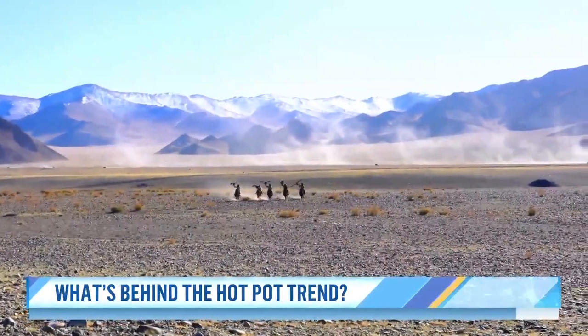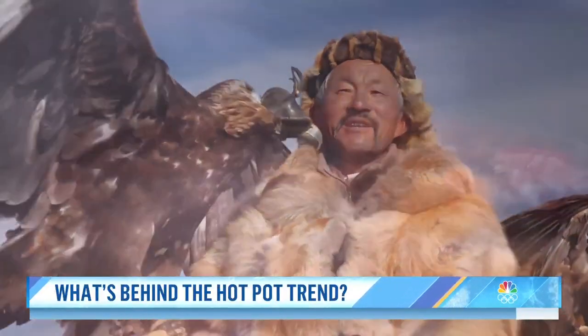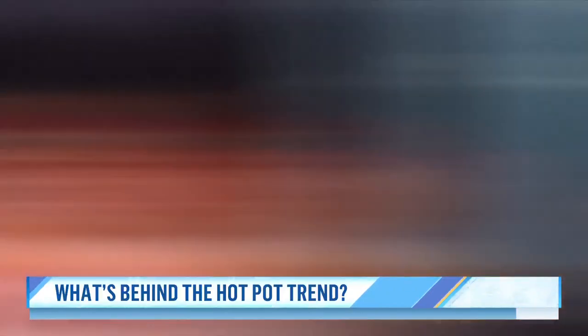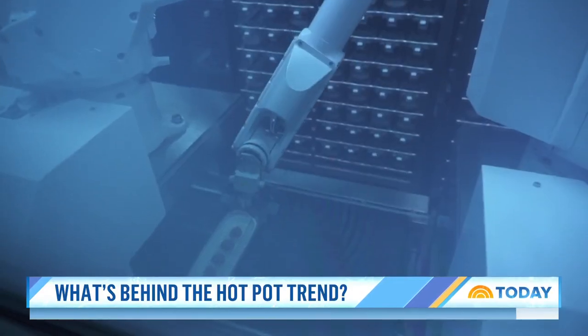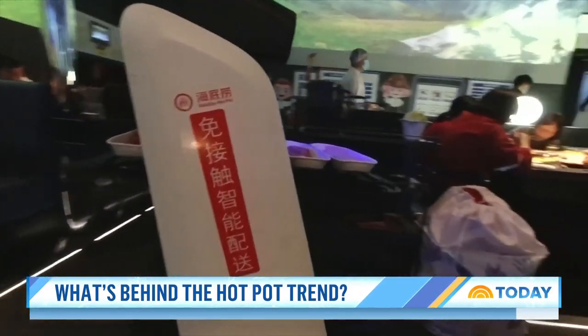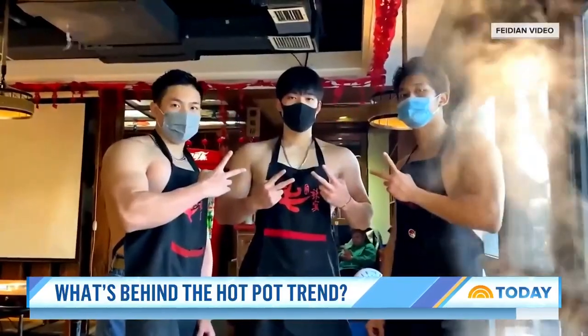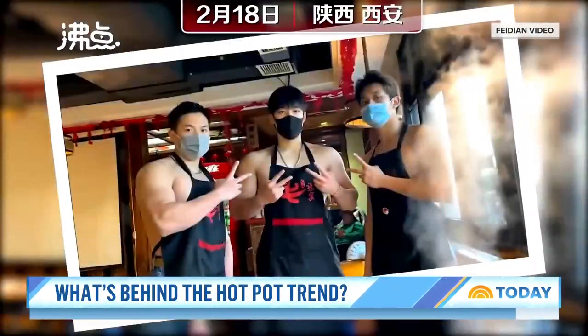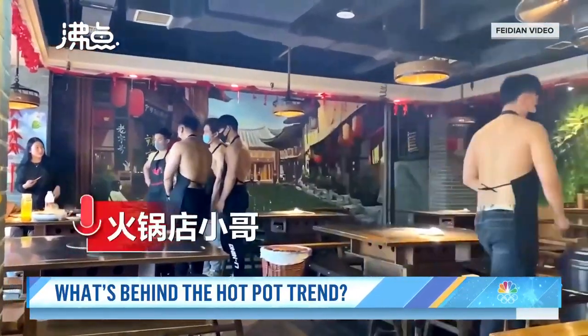Hot pot's origin dates back a thousand years, when Mongol horsemen apparently used their helmets to boil water and cook meat. Flash forward to the 21st century: global chains like Haidilao feature robotic arms plucking ingredients that robots deliver to tables. And at one hot pot place in Xi'an, the waiters themselves are a spicy hit.